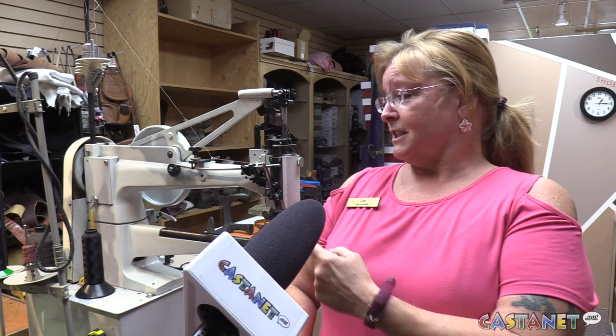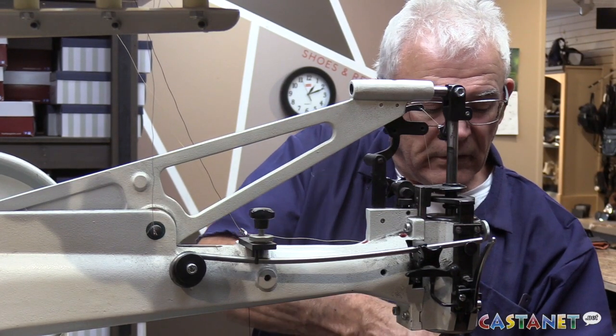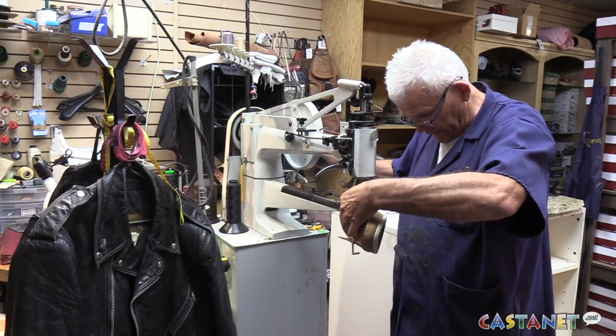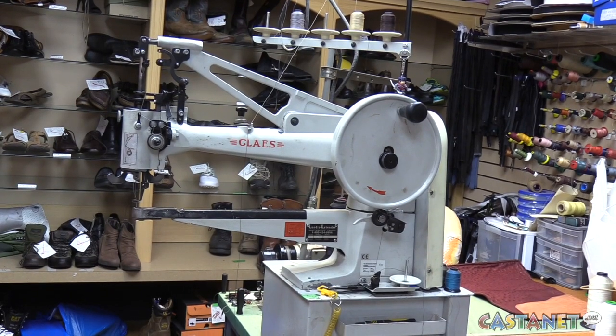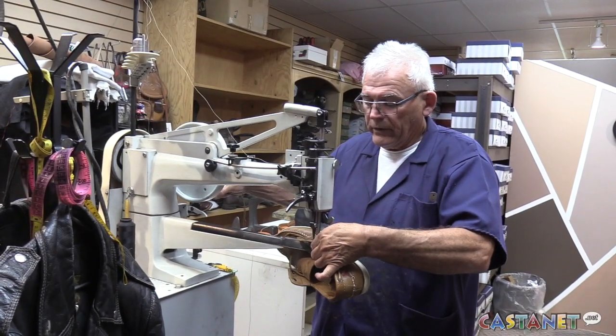It took three of us on the machine and he had to hold the bulk of the weight — it was long and heavy. He had done some patching already; we just had to go over the patches and do the stitching. It was just a matter of maneuvering this massive bag.